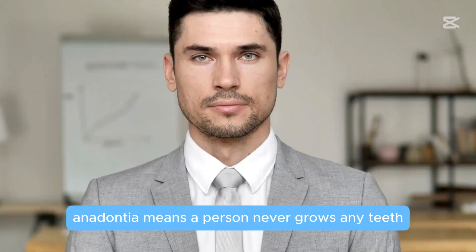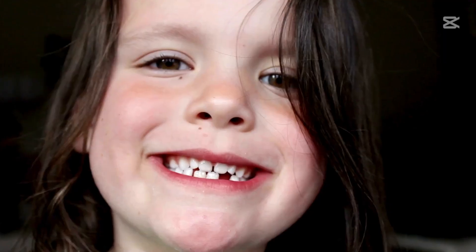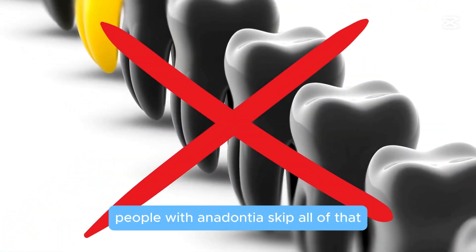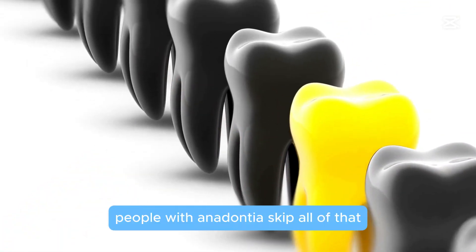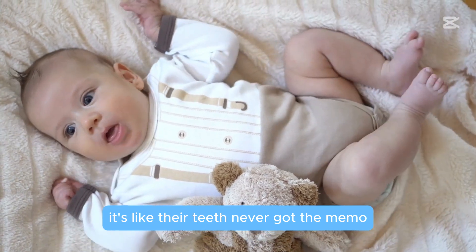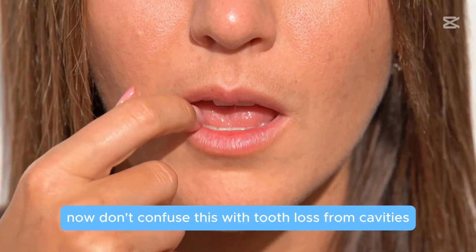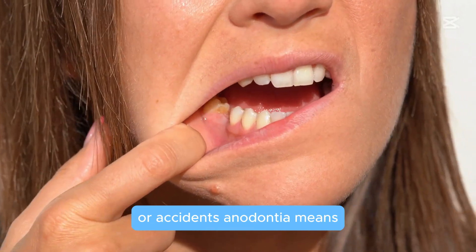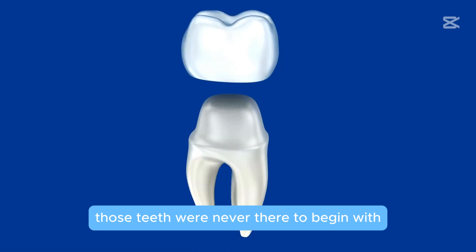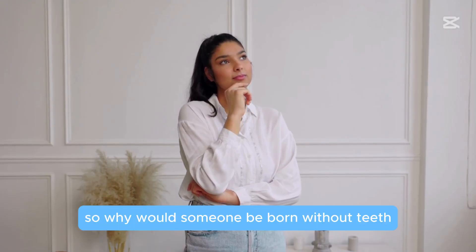Anodontia means a person never grows any teeth — not even one. While most of us go through teething, lose baby teeth, and get adult ones, people with anodontia skip all of that. It's like their teeth never got the memo. And don't confuse this with tooth loss from cavities or accidents — anodontia means those teeth were never there to begin with.